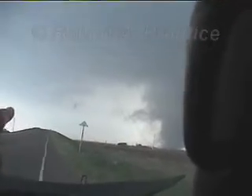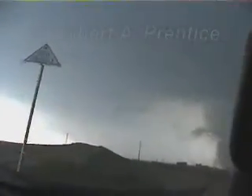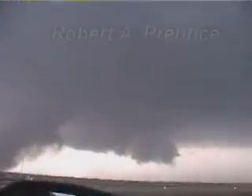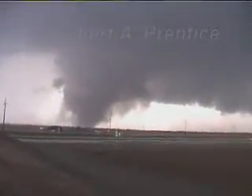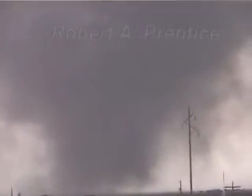Oh, what a view. I think we should just stay here and let it come right across in front. Just pull right over here. I'm going to pull over so we're facing it. Don't block the road. Turn it off. Okay, we are at Happy, Texas on I-27, looking at a tornado off to the west-northwest.